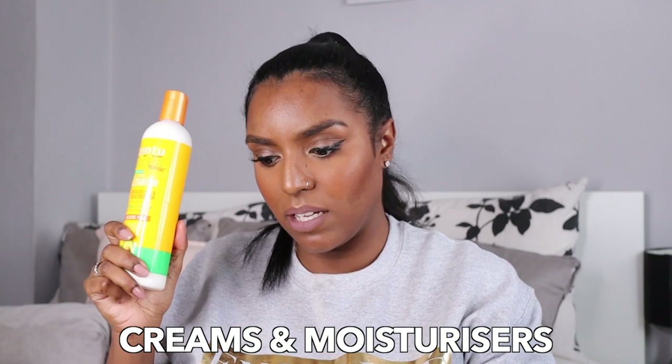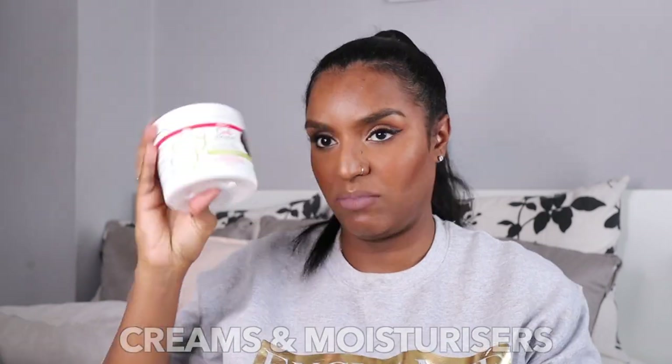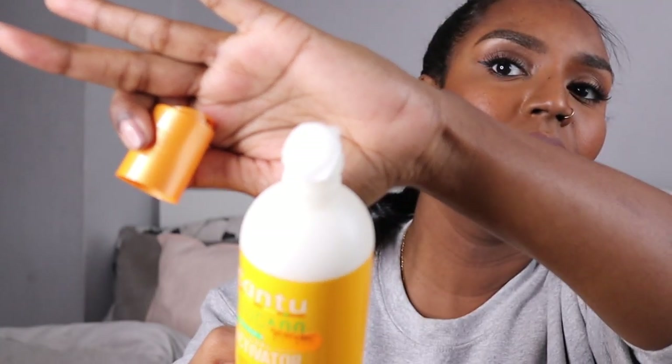Moving on to creams, curl activators, and similar products. The first thing I have is the Cantu Avocado Curl Activator. I've never used a curl activator before and I really liked this product. I can't say it necessarily activated my curls — I'm not sure what that means — but it's really thick and was able to clamp my curls.